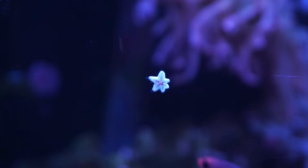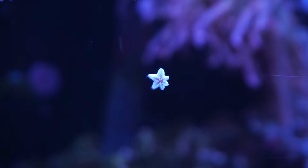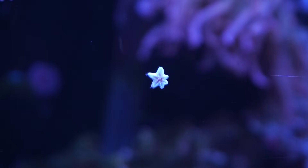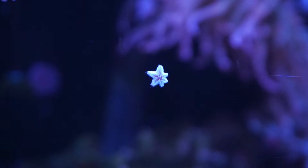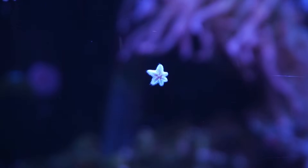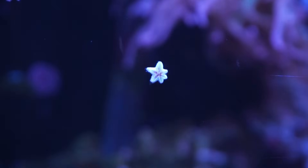Astrina starfish are very tiny, only a couple centimeters long. They're white and gray in color — some even have blues, reds, and oranges on top. In most cases they have five legs. You can find them on the glass, in the sand bed, on your filters and rock. They explore any nook and cranny they can find food in.